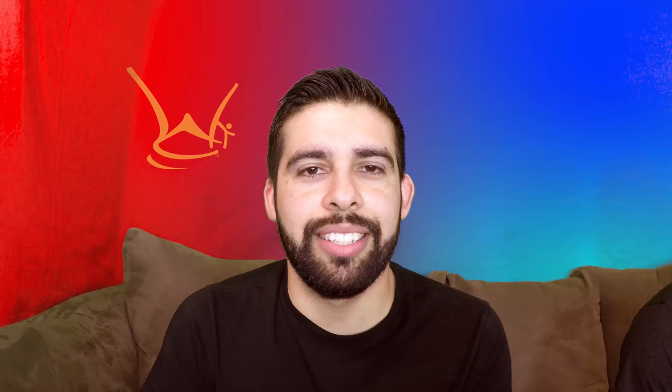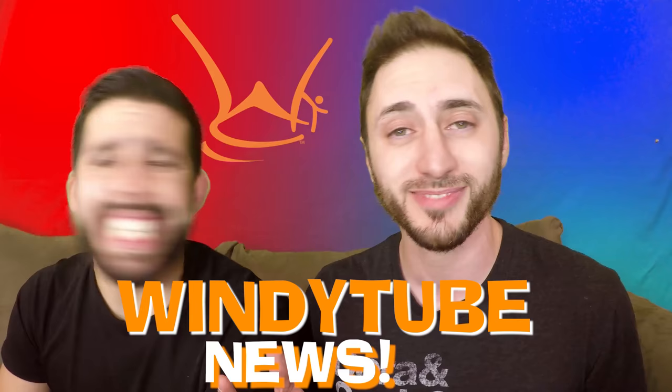It wasn't that bad. It was pretty bad. I only lost one finger. That's where you lost him. What's up everybody? My name is James. And I'm Matt. And this is WindyTube. And today we're gonna blow you away.